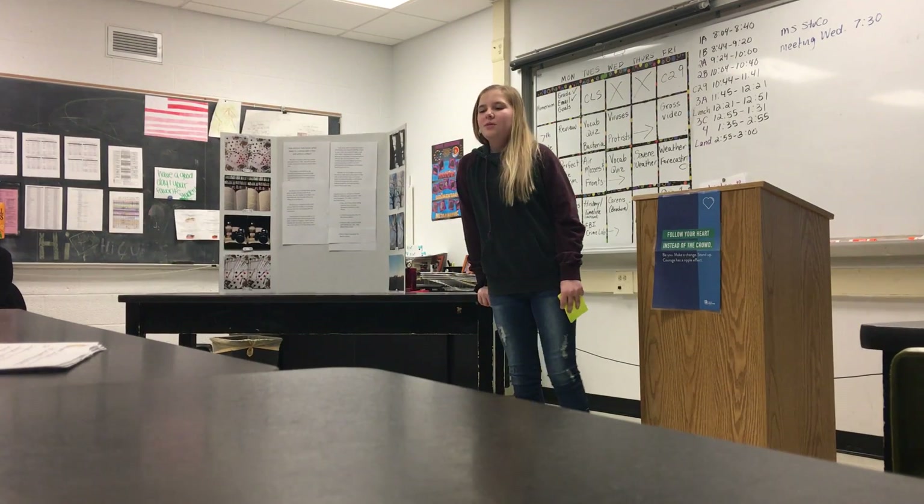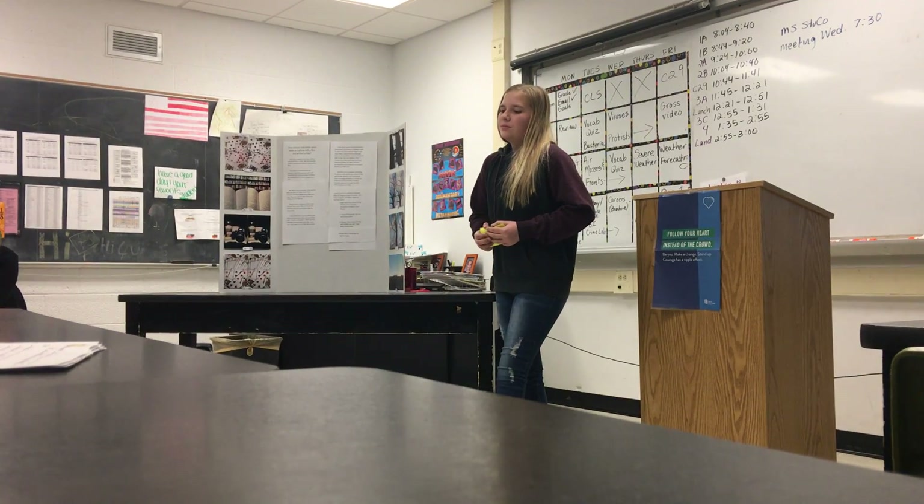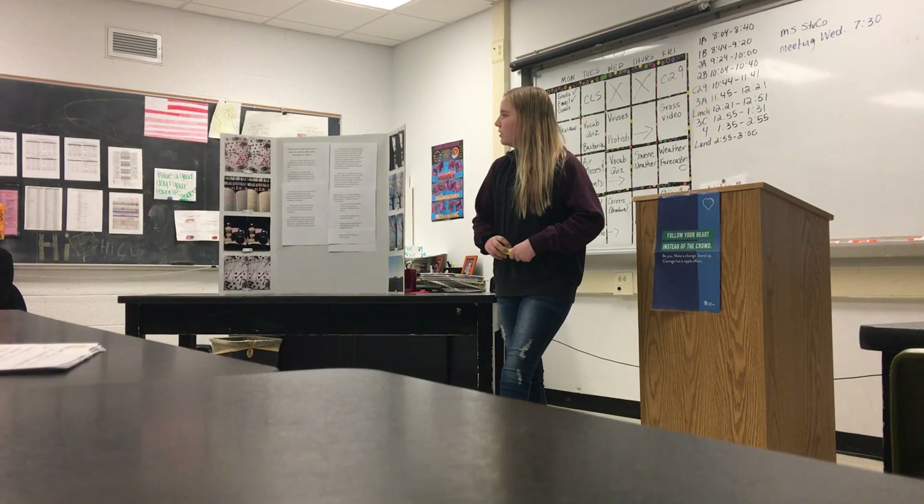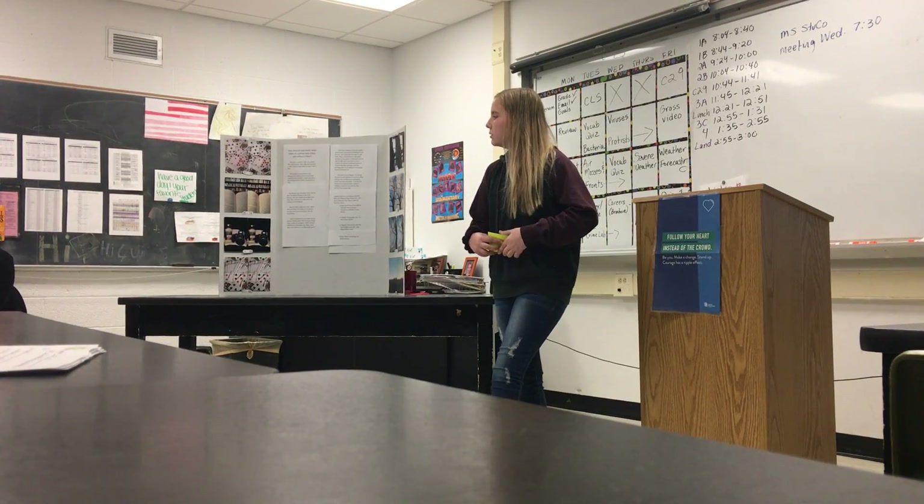My project is worthwhile to me because I like taking pictures, and I figured it would help me if I knew if some pictures looked better with a filter or not.